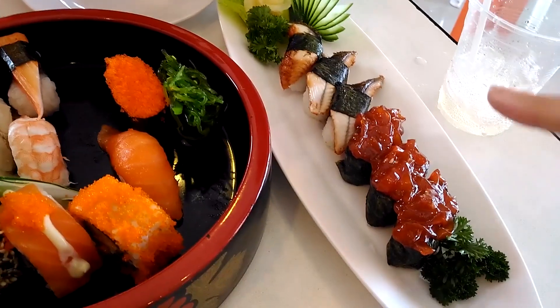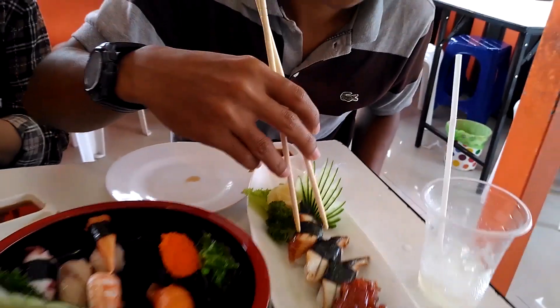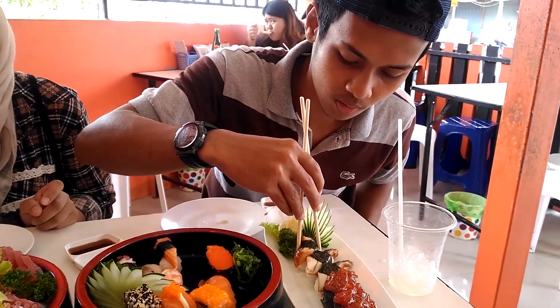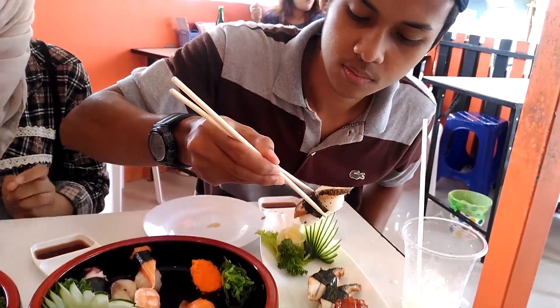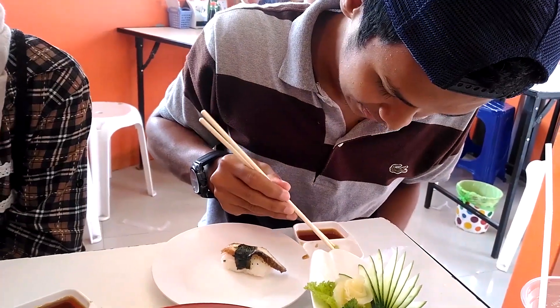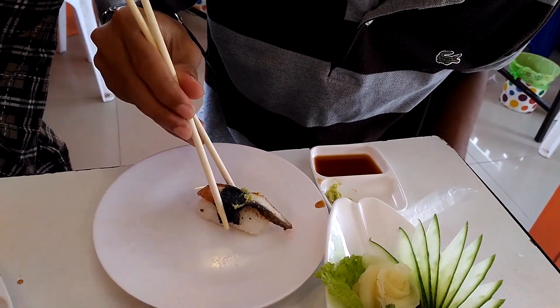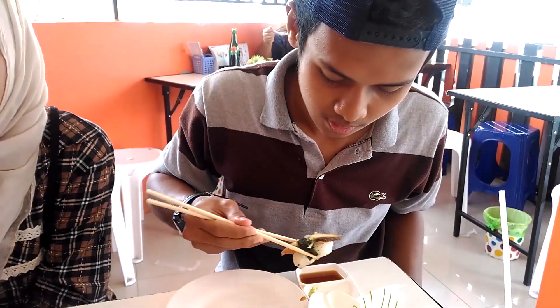This is also a popular menu - chili salad, and this is a few Japanese style. Do you taste it? Is it for Japanese? No. Let us cook the chicken. So because we are cooking the chicken it is spicy, but the chicken is cooked.